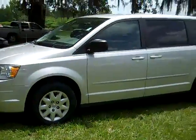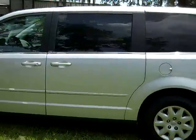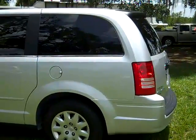On the exterior we have tinted windows, sliding doors on both sides, and a spoiler. Let's check out the inside.